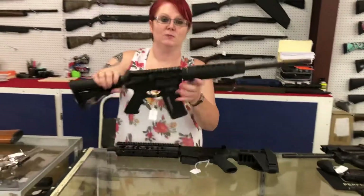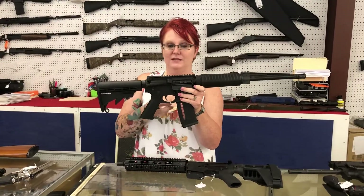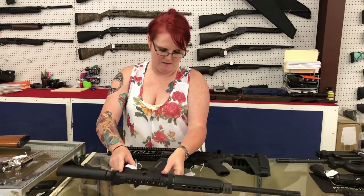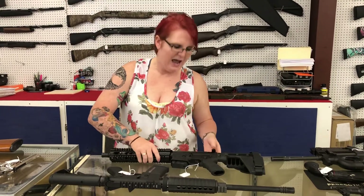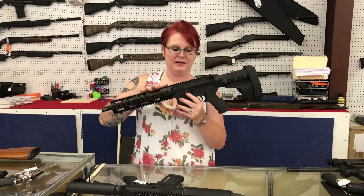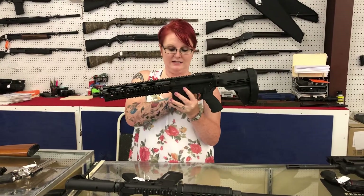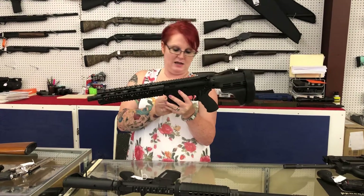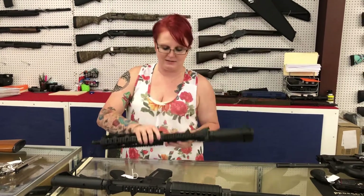I've got a used Smith & Wesson M&P 15. It's a 5.56 gun and it's only $400 plus tax. I have a used Radiant Arms pistol — it is actually a 7.62x39 with the SIG brace. It's used for only $400 plus tax.